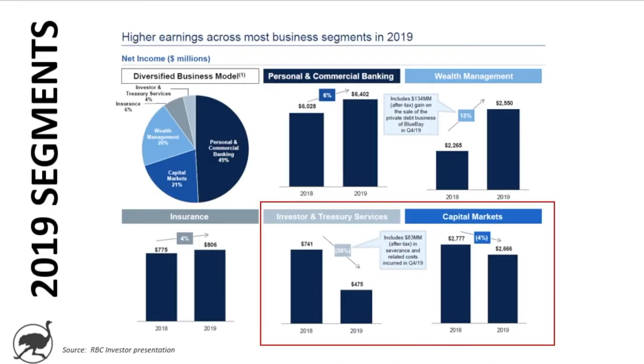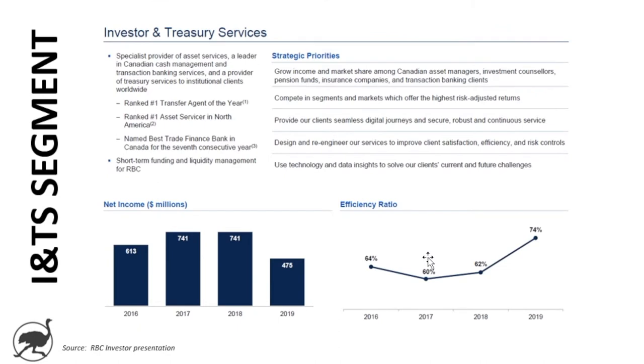For 2019 overall, looking at the segments: personal and commercial banking continues to perform well, net income up 6% year over year. Wealth management up 13% year over year. Insurance performing nicely, albeit a smaller business. Investor and treasury services had a big decrease — even though it's a small segment, it's a pretty large decline. Capital markets, which can be a lumpy business from year to year, was also a little softer, down 4%.